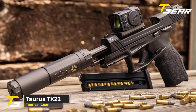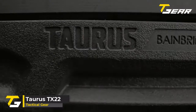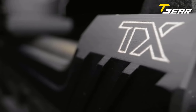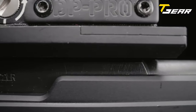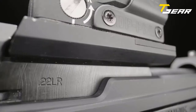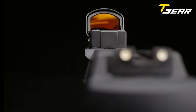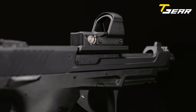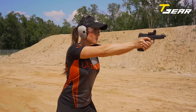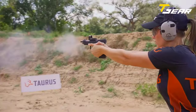Our third product of the day is the Taurus TX-22. The Taurus TX-22 offers best-in-class features and performance at an affordable price. It is the next iteration of Taurus's standout 22lr semi-auto. Taurus revisited the TX-22 platform with a target model variant explicitly designed to compete in the steel challenge. The full-sized frame and slide are perfect for all-day competition practice with a longer sight radius for more precise shooting.